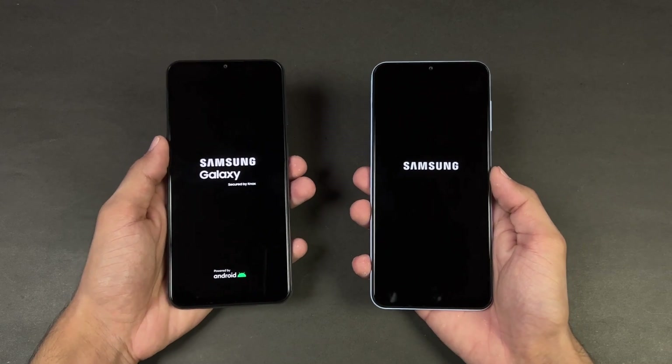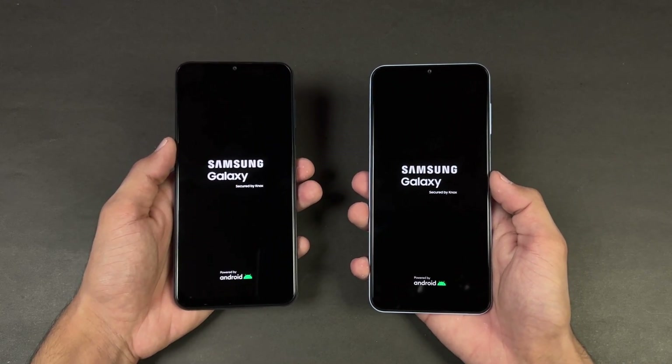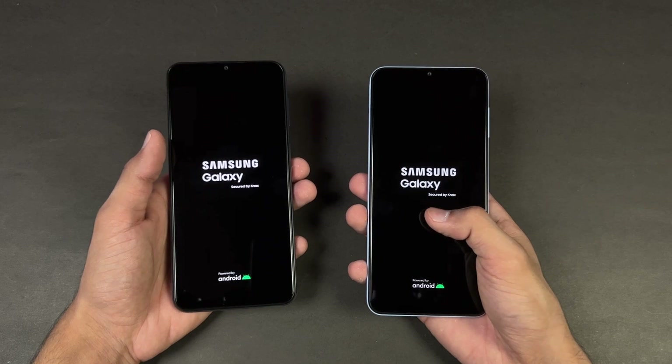Let's quickly boot both of these phones up at the same time — here we go. The logo came up first, a little faster on the Samsung A23. Both phones are running Android 12 with Samsung One UI version 4.1.